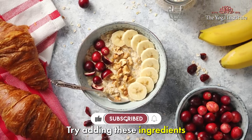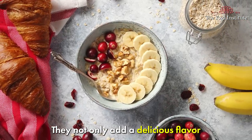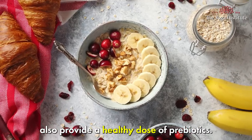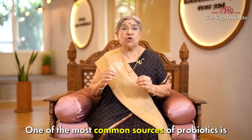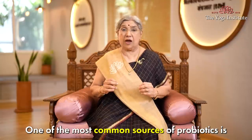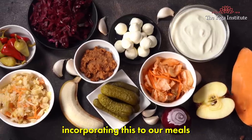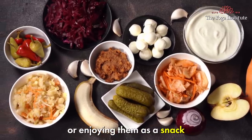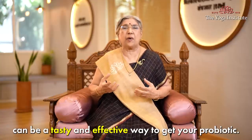Try adding these ingredients to your salads or smoothies — they can not only add a delicious flavor but also provide a healthy dose of prebiotics. Now let's move on to probiotics. One of the most common sources of probiotics is homemade curd or buttermilk. Incorporating these into your meals or enjoying them as a snack can be a tasty and effective way to get your probiotics.